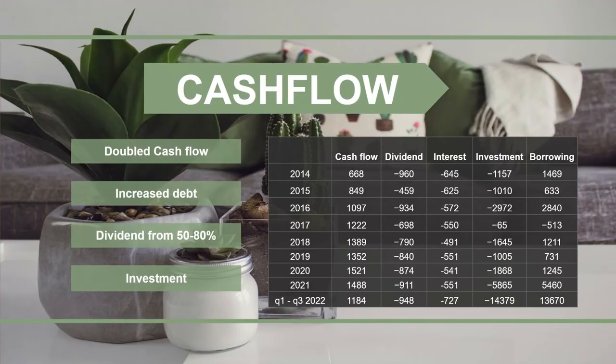On the cash flow side, there are some more positive things to say. The cash flow has more than doubled since 2014, and has almost doubled from just Q1 to Q3 from 2014. So they have had a good cash flow increase from rental income. They have been able to keep up good dividends, and it's worth noting that dividends in Norway are always paid one year after — so the charts might look a little uglier than they actually are.